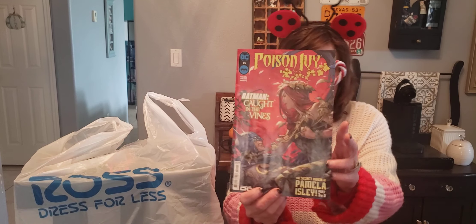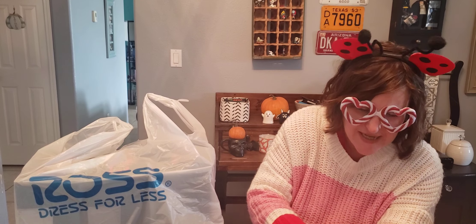The first thing I've got is a comic book and it is Poison Ivy. Batman is caught in the vines y'all. Batman better watch out for Poison Ivy!